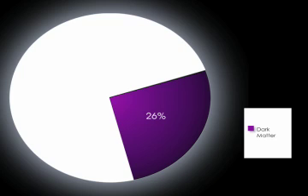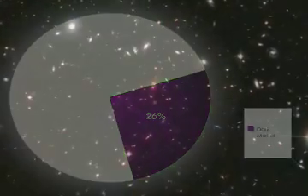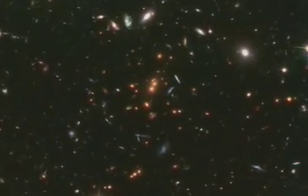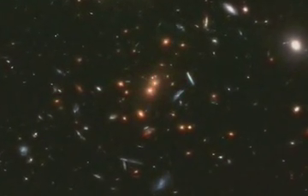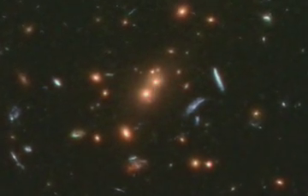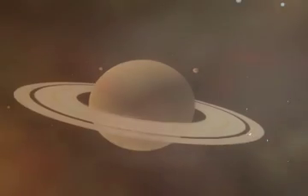Dr. Peter Edmonds of the Chandra X-ray Center gives us a quick overview about this mysterious stuff. Scientists have known about dark matter for decades, but are still struggling to figure out what it is. We know some things about it — it acts like regular matter when it comes to gravity. But unlike normal matter, dark matter gives off no light. Because of this, we know that it has to be very different from the stuff in stars and planets and us.